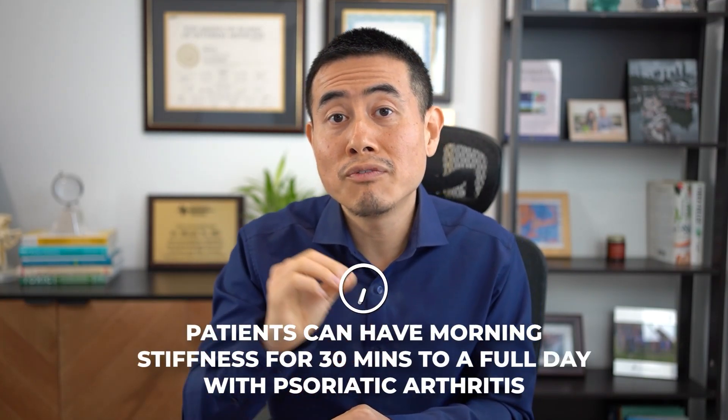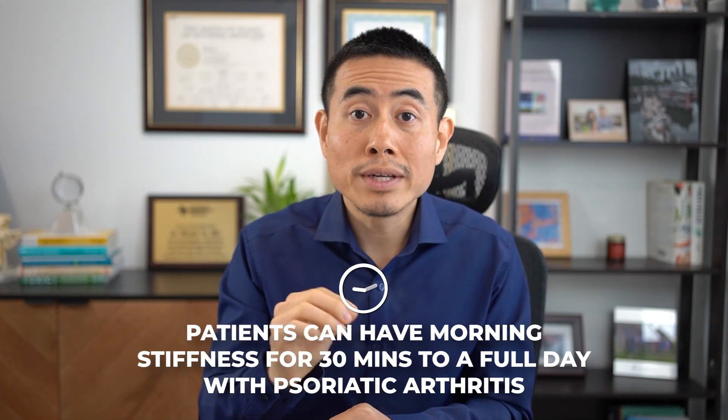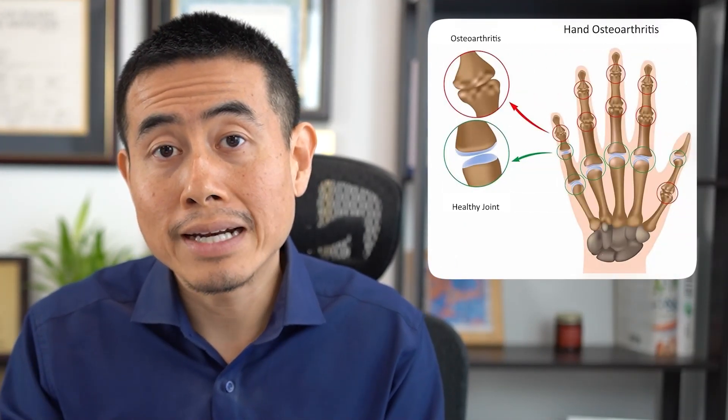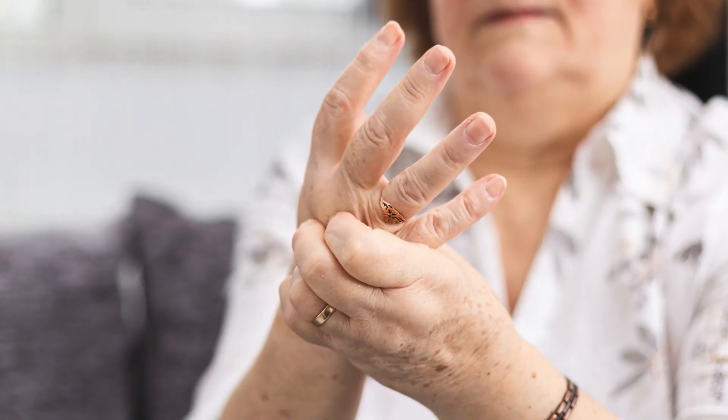Patients can have morning stiffness for at least 30 minutes to a full day with psoriatic arthritis. This is different from osteoarthritis, which is wear and tear arthritis — that joint pain doesn't have morning stiffness for 30 minutes or longer, usually only about five or ten minutes at most. With psoriatic arthritis, the joint pain usually gets better with movement and worsens with rest.